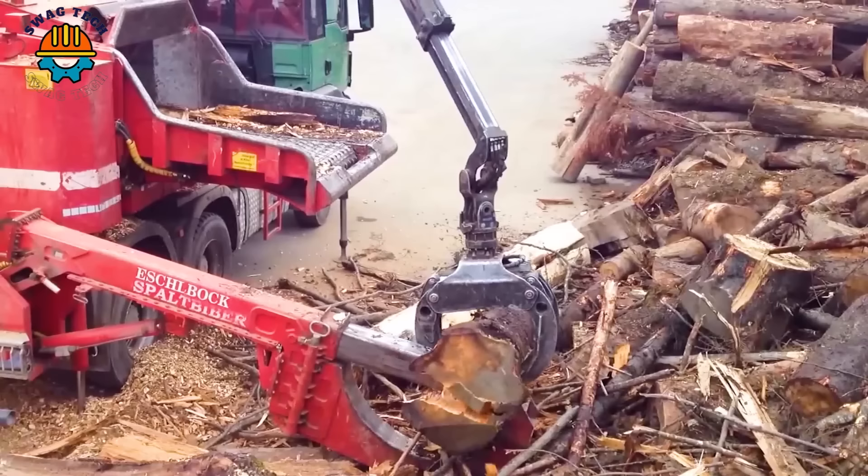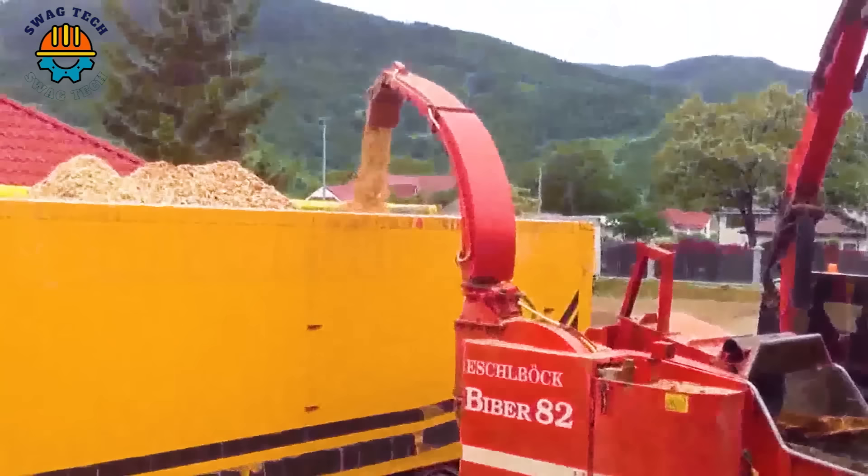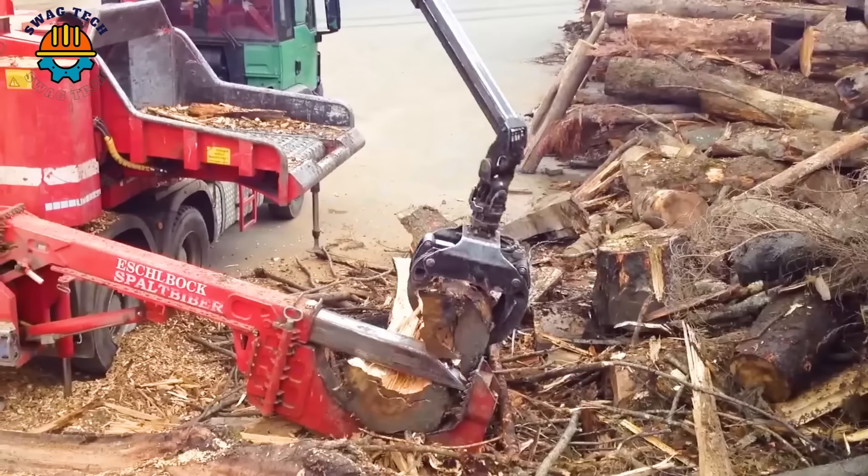The Eschelbach Fiber 82RBZ is equipped with the MAN 480 engine, a powerful combination that redefines efficiency in woodworking. With its sturdy design and advanced features, it can process wood at impressive speeds, making an important contribution to the development of high-end wood products today.